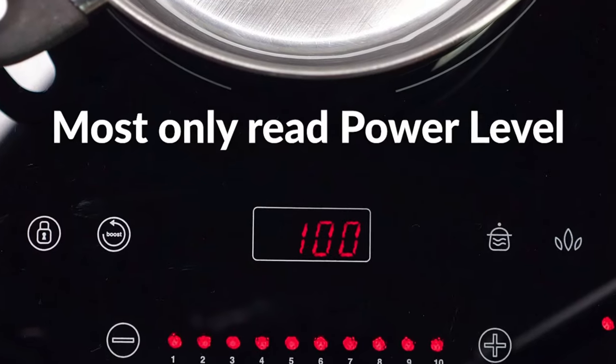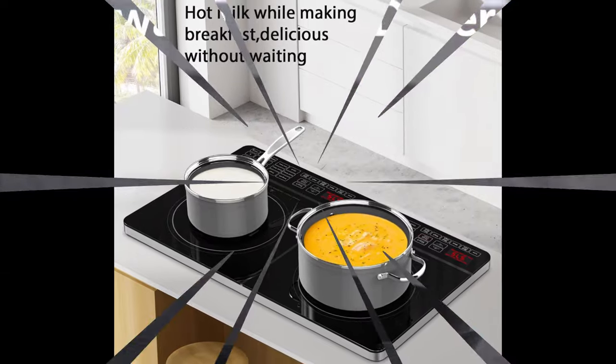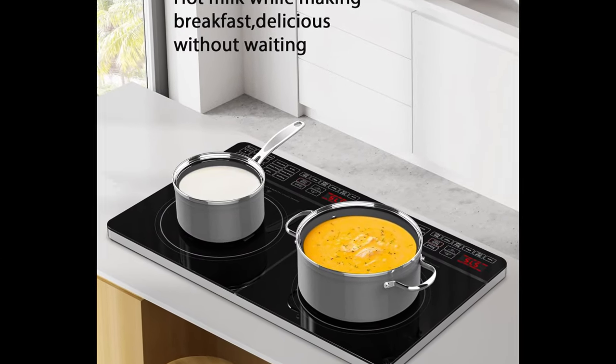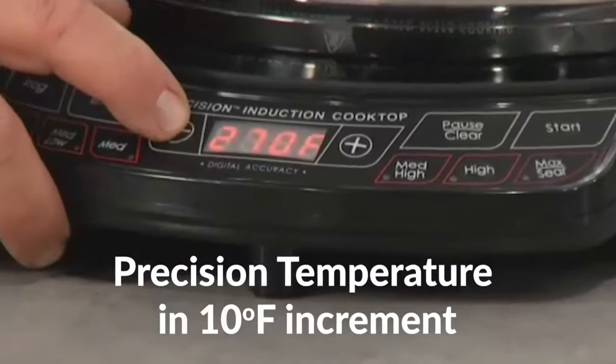Nuwave Double cooks faster, saves energy, and is safer than any stovetop. Even if you forget, Double will shut off automatically when the set cook time is completed. When the cookware is removed from the cooktop, Double will not start.